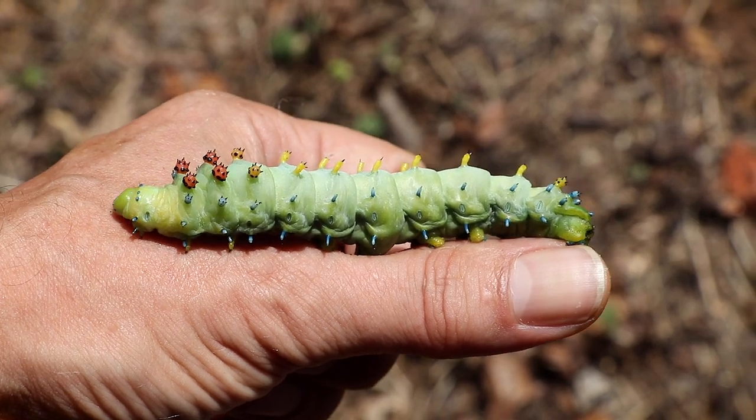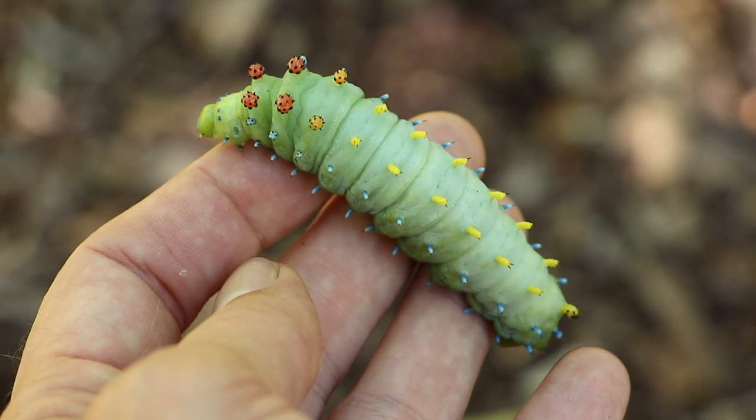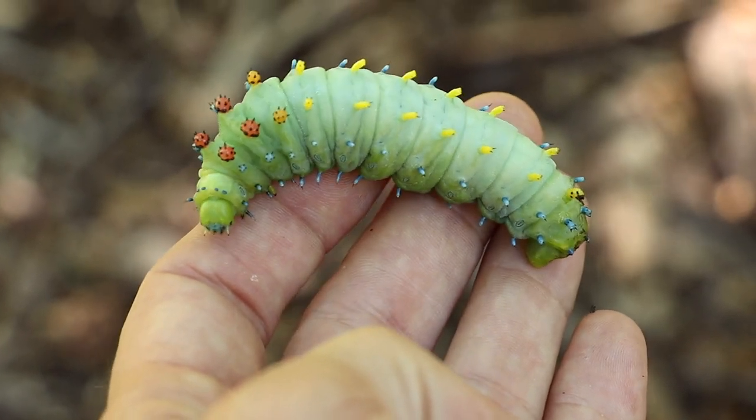This thing is so cool and I think it's the coolest caterpillar in all of Pennsylvania, and it's pretty large. The hickory horn devil grows to a larger size, like three or four times this big.